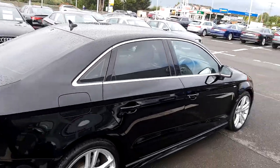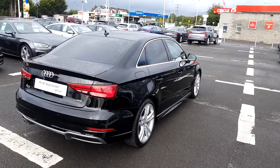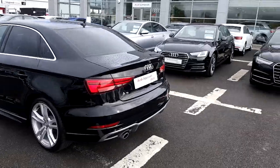We have a chrome exterior pack around the rear privacy windows, which works really well with the black metallic paint that the vehicle is finished in. We also have front and rear parking sensors along with sweeping dynamic rear indicators.